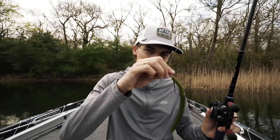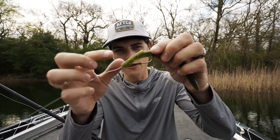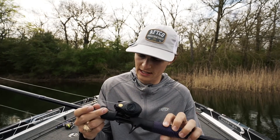I'm flipping a Texas-rigged weightless six-inch Strike King Senko — I call it a Cinco — on a four-ought flipping hook, 20-pound fluorocarbon, a seven-foot-four heavy rod, and a reel with about a seven-eight-to-one gear ratio. You don't have to throw it on a heavy rod — I just love this setup.